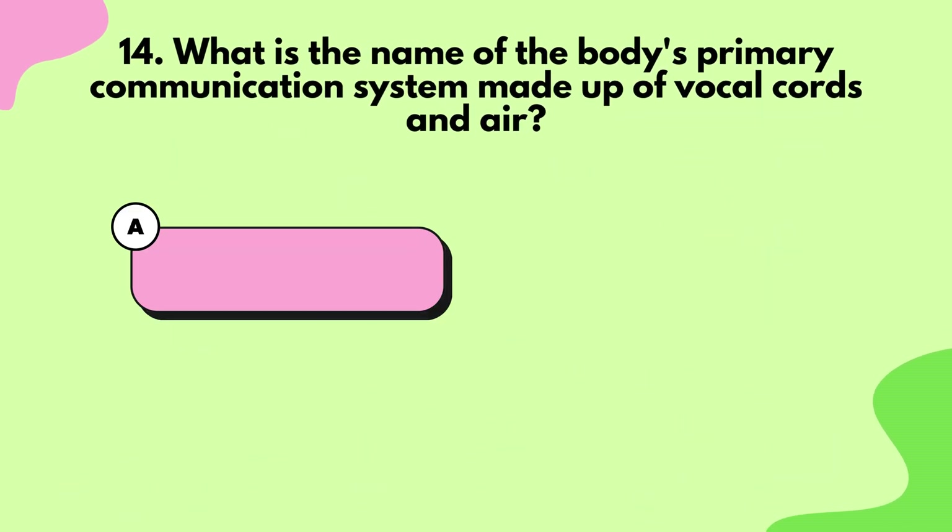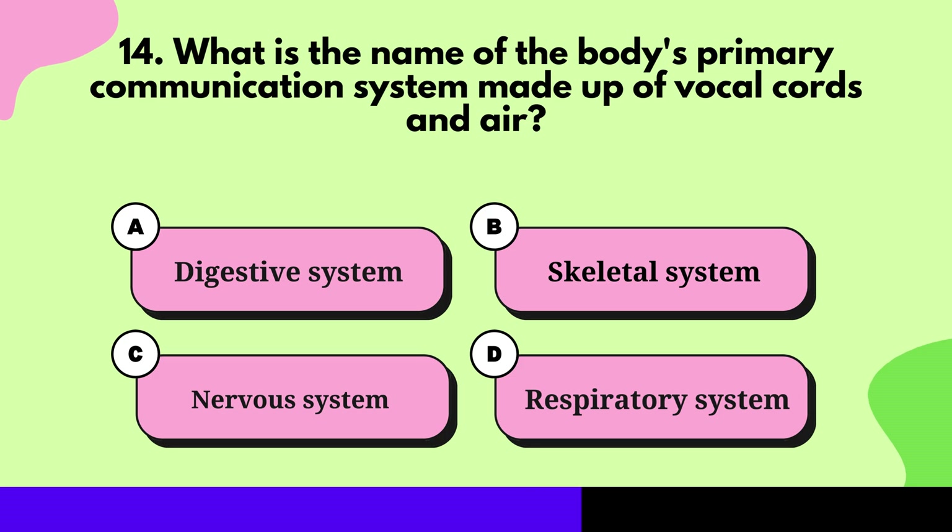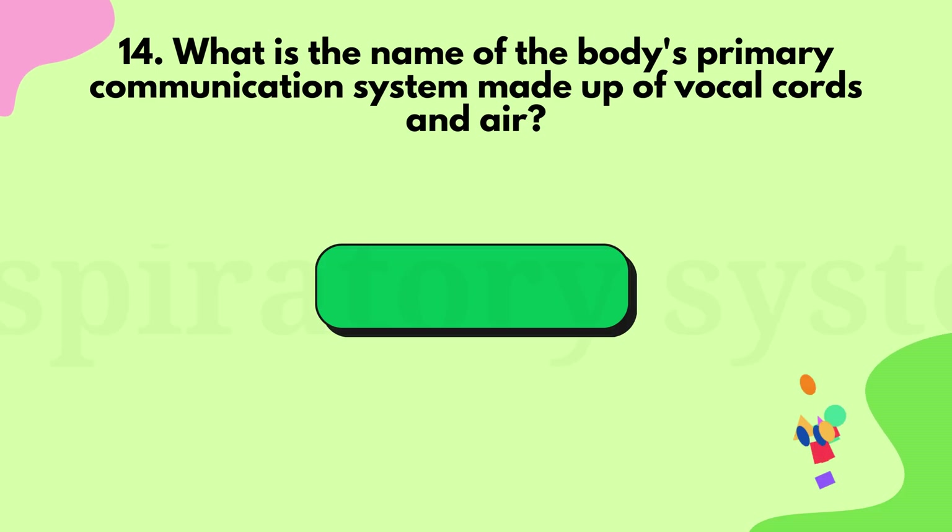Question 14: What is the name of the body's primary communication system made up of vocal cords and air? Respiratory system.